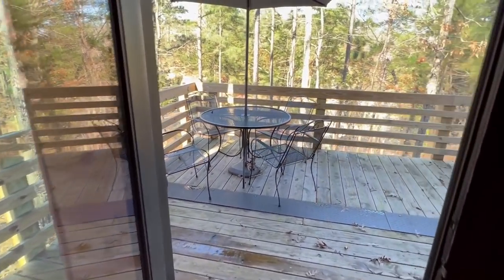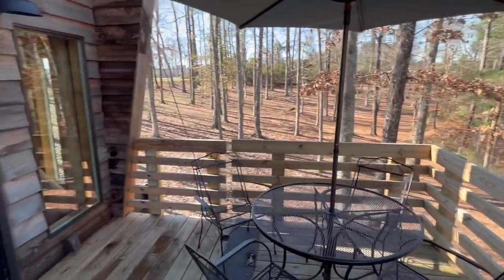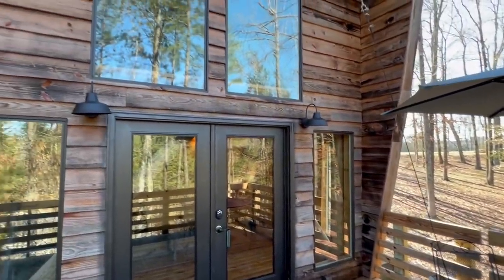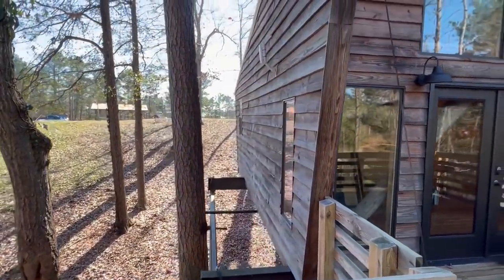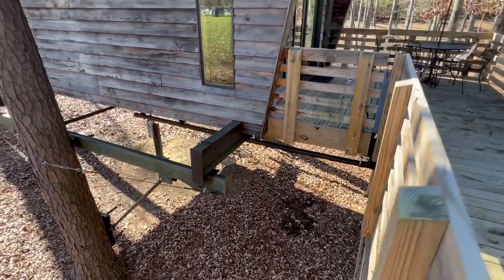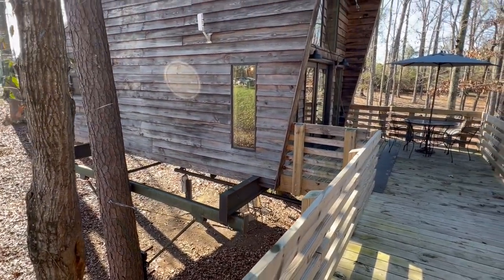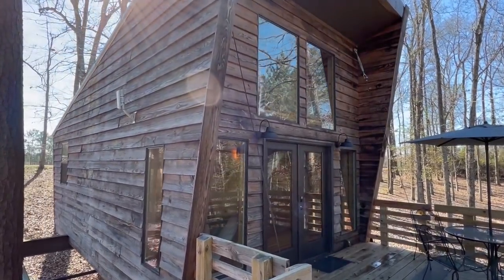We'll step outside and wrap this tour up. Drop me a comment and let me know what you thought about this tour, and don't forget to like this video. Let me just show you quickly underneath — there's kind of a hangout/seating area down there as well. Don't forget to hit the subscribe button and the notification bell. What a unique setup!